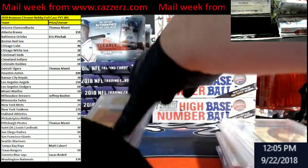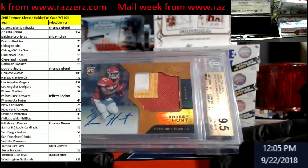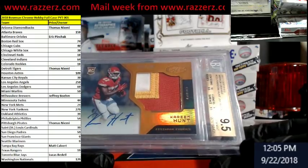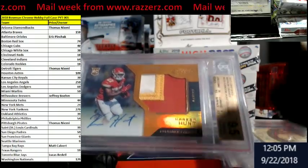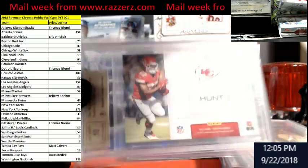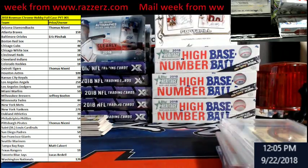Last but not least, we have a BGS 9.5 — the back is a 10 — Kareem Hunt certified rookie auto, 349, three-color patch. There's a 10. Just some of the stuff I won.